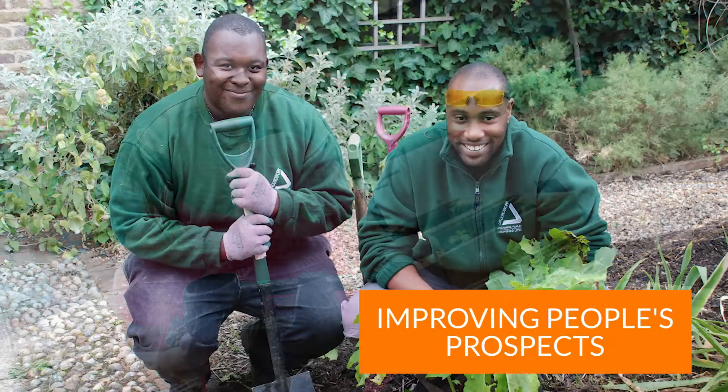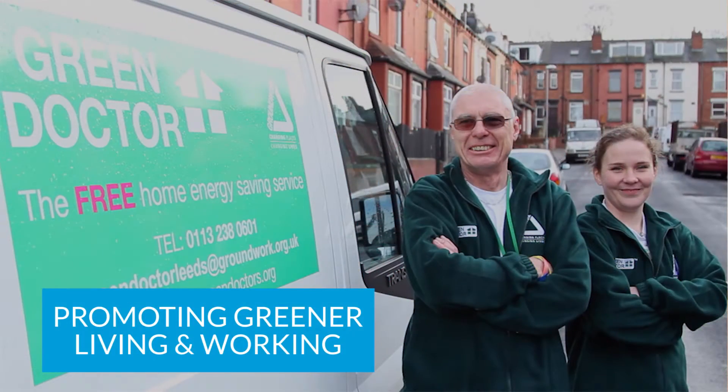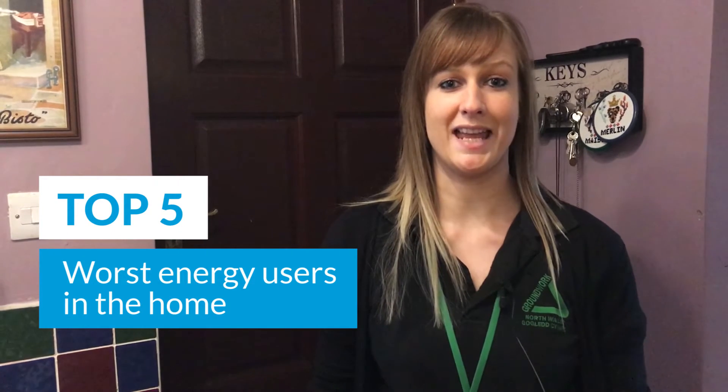My name is Tiana and I'm an energy efficiency expert, also known as a green doctor for Groundwork, the community charity with the Green Heart. In this video I'm going to talk you through the top five worst energy users in the home and also some little remedies to help them use less energy.